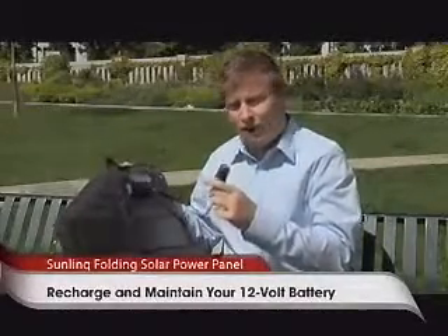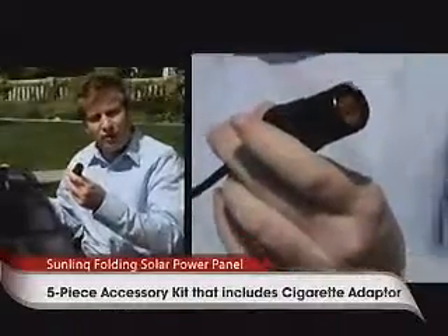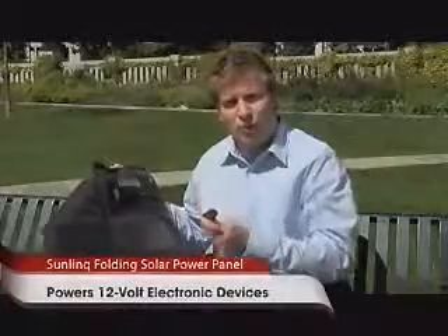Now, any device that you have that can plug into something like a cigarette lighter adapter, you can now give it power — both to recharge and run it.